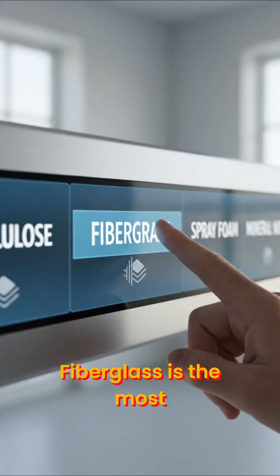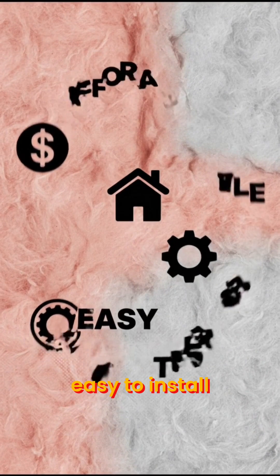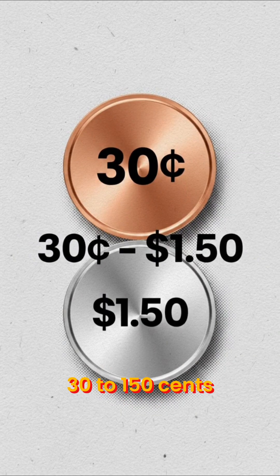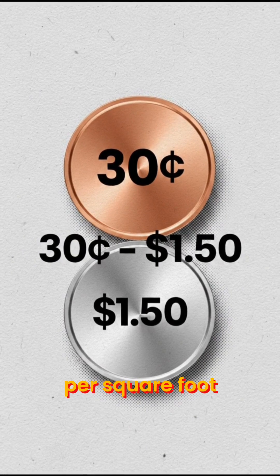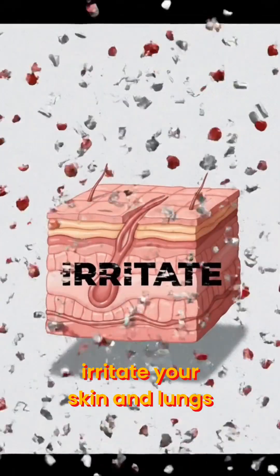Fiberglass is the most common insulation — think batts or loose fill. It's affordable, easy to install, and versatile. You'll get about R3 to R4 per inch, and it costs roughly 30 to 150 cents per square foot. But it's not the best at sealing air, and the fibers can irritate your skin and lungs.